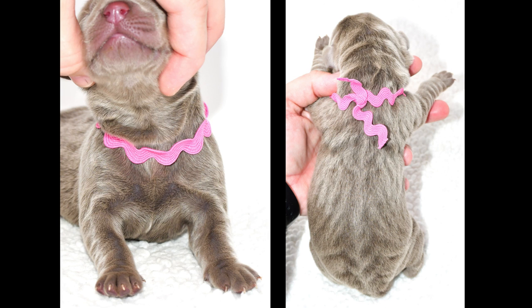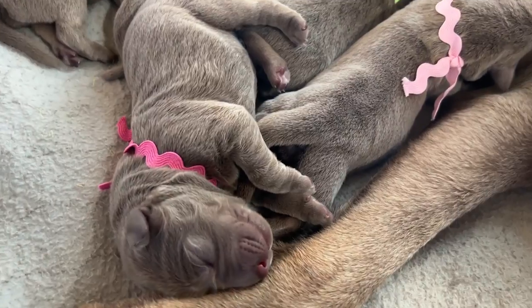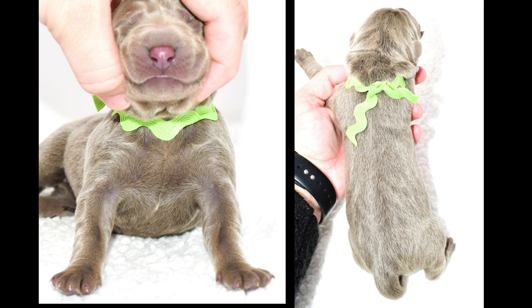We like to show pictures of their chest and their back because we do sometimes get some that will have a little white spot on their chest. Miss Pink is solid. Next is Miss Green — she also is solid, no white on her.